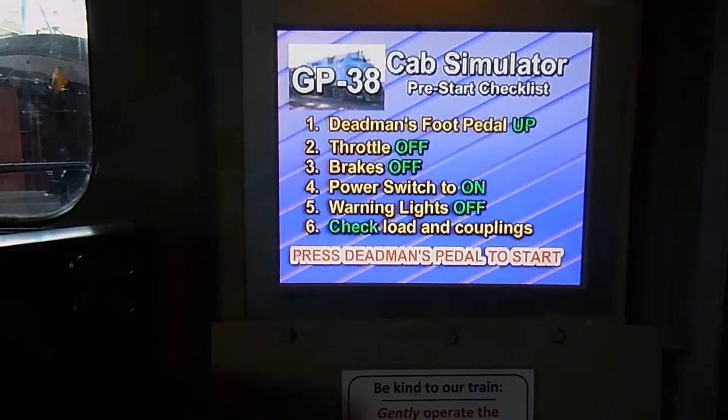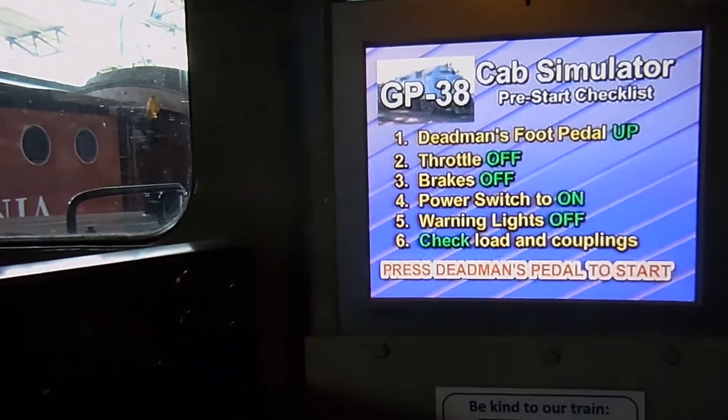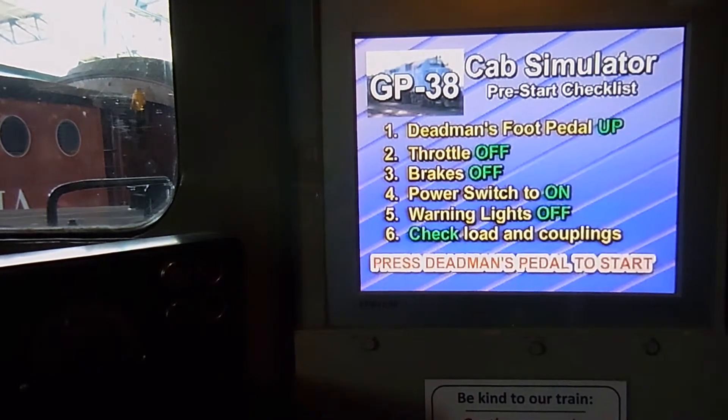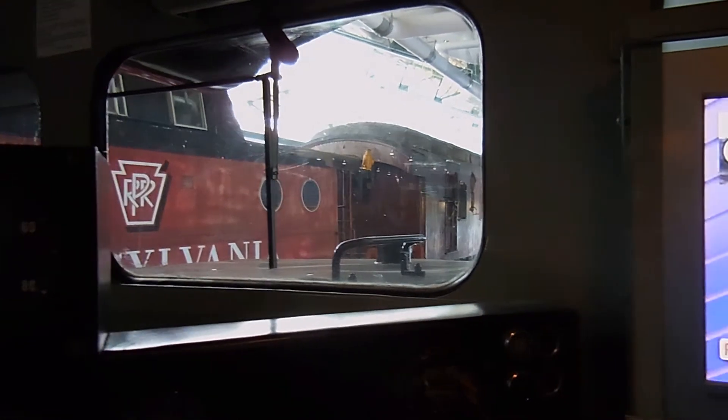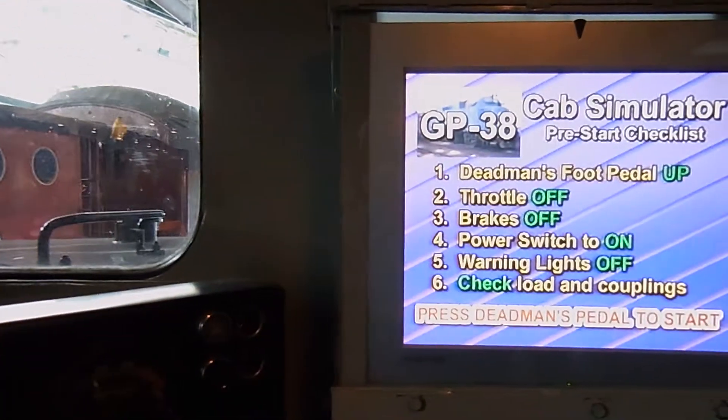Hi folks, this is John Nettinger. We are here inside a locomotive train simulator where we're going to be in control of a freight train, and I'm going to show you what it's like.